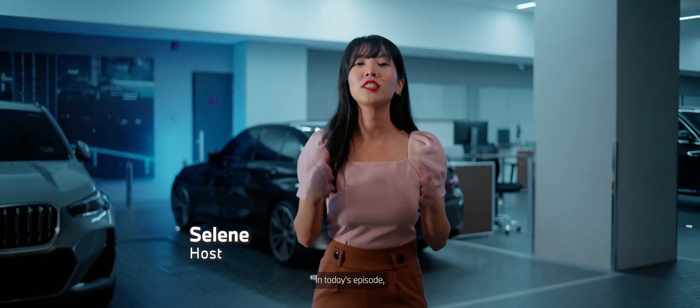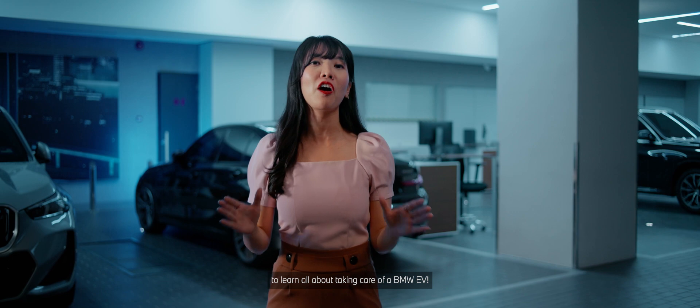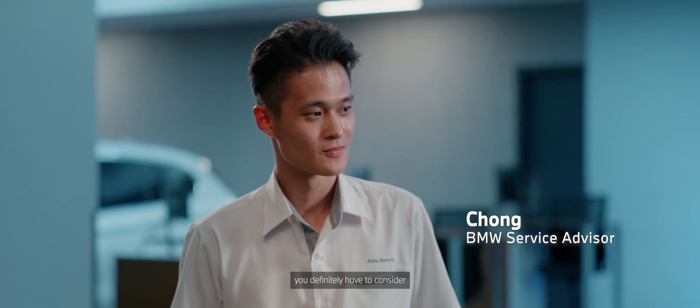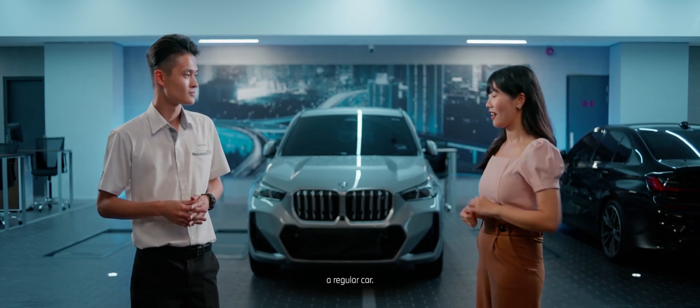Hey guys, welcome back! In today's episode, I've got a backstage pass to O2 Bavaria Service Center to learn all about taking care of a BMW EV. So Cheong, when you're thinking about a new car, you definitely have to consider the long-term care, right? I'm wondering though if there's any difference in maintaining an EV versus a regular car.